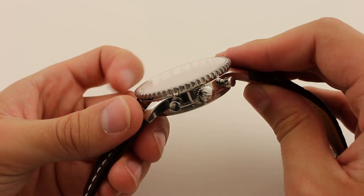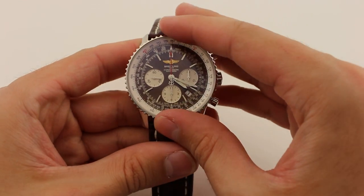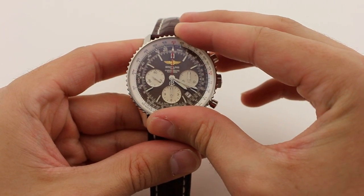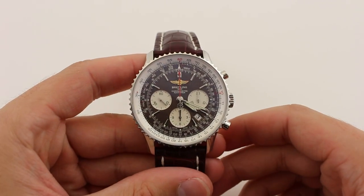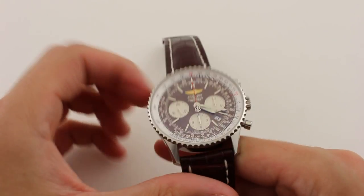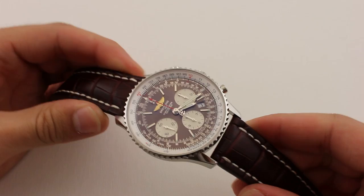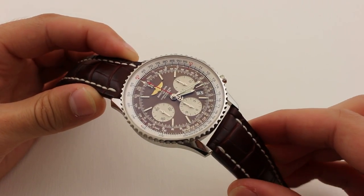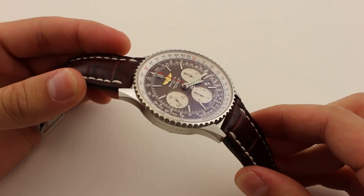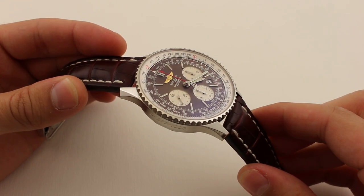Looking closer at the bezel, this is where we see a bit more of the details of the finishing. The knurled nature of this bezel has peaks of high polish that slide right into valleys of brush finish, giving an extra dimensional look. Sitting atop the knurled bezel is a huge domed sapphire crystal whose dome is so soft it almost resembles an earthly horizon — oddly appropriate for a pilot's watch.